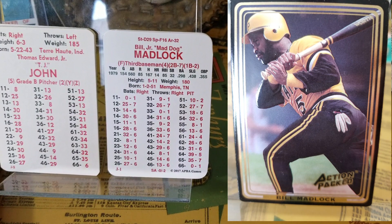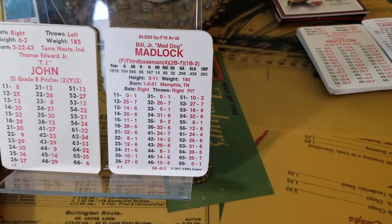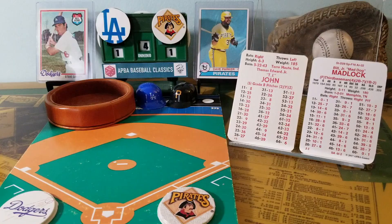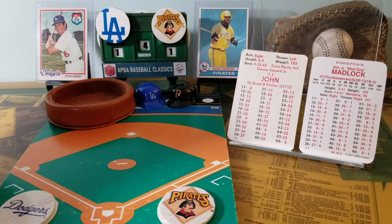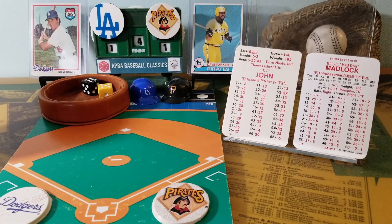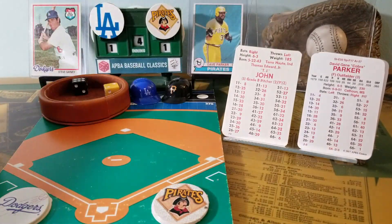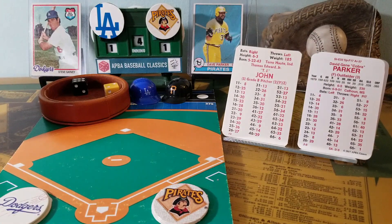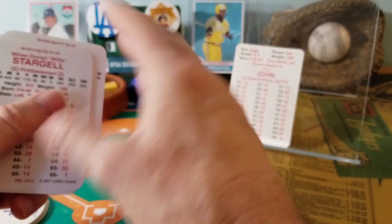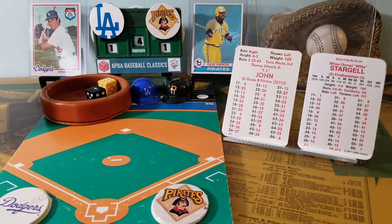Bill Madlock will lead off the bottom of the fourth — he has accounted for the Pirates' only run with a solo home run back in the first inning. He will be followed by Dave Parker and Willie Stargell. Tommy John completes his warmup tosses. Here's the pitch to Mad Dog Madlock — 6-5 is popped up behind home plate, caught by Ed Ott. One out. Dave Parker — 6-2 is a strikeout. And now Willie Stargell — 1-6 is a 28, groundout to shortstop Bill Russell. Three up and three down for the Pirates in the fourth.